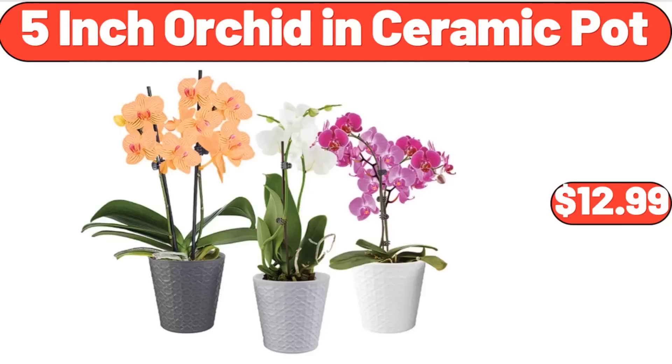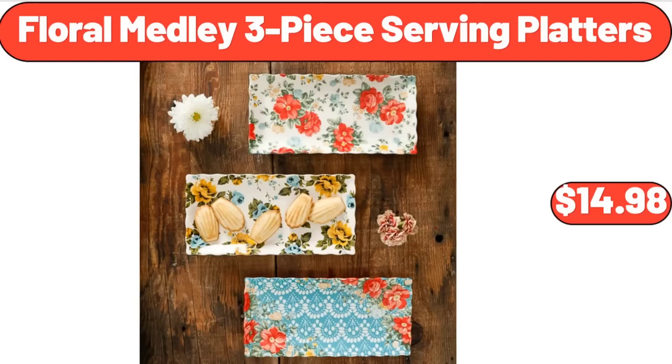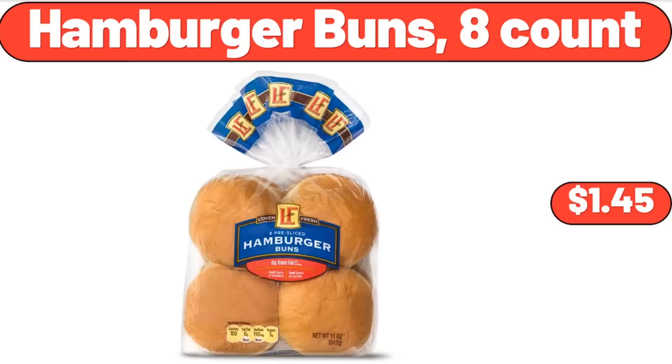5-inch orchid in ceramic pot, $12.99. Three-tier tall plant stand bamboo corner, $28.95. Floral medley 3-piece serving platters, $14.98. Hamburger buns, 8 count, $1.45.